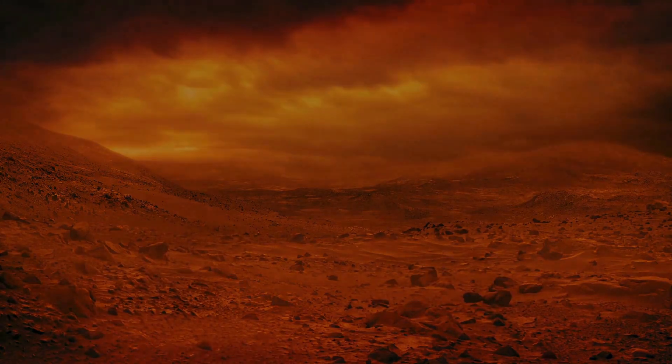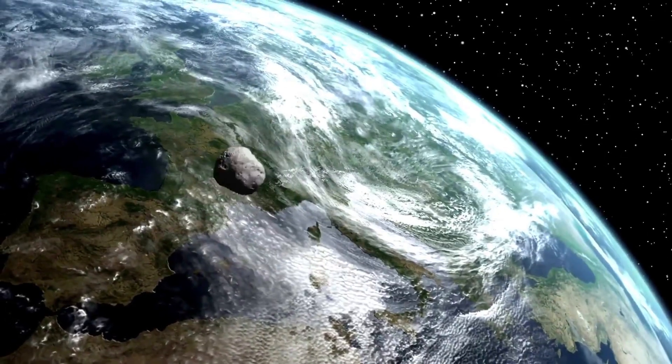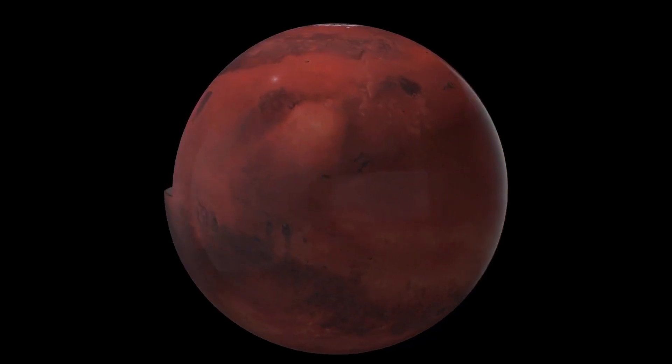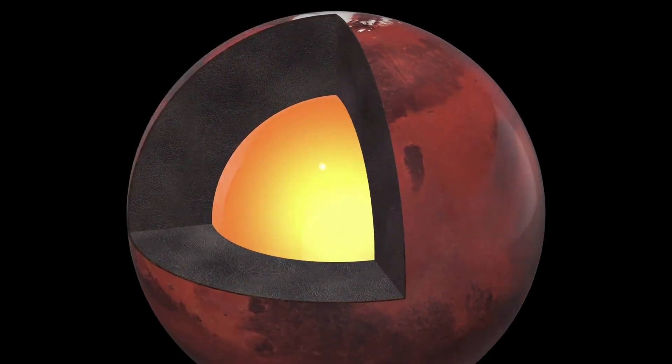An analyzed Martian meteorite called Lafayette, containing the presence of chalcopyrite under elaborately composed sulfide chemicals, contributes to chalcopyrite's likely abundance assessment on Mars from low tectonic activity regardless of early evolutionary acidity.